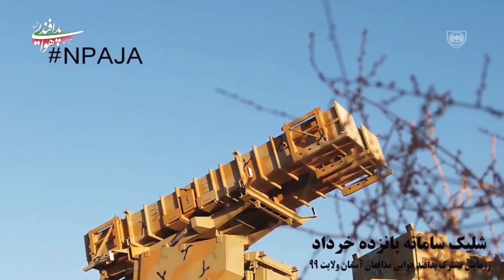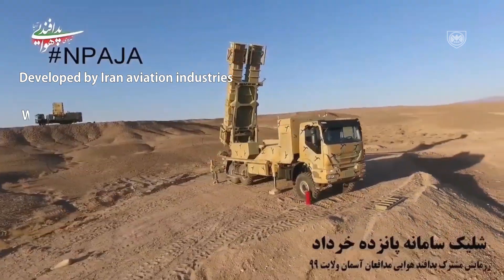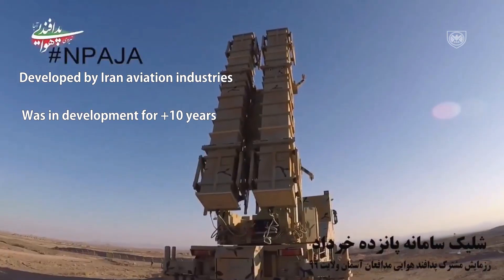The Khordad 15 made its first appearance in 2019. The system was being developed by the Iranian Aviation Industries Organization for at least 10 years.